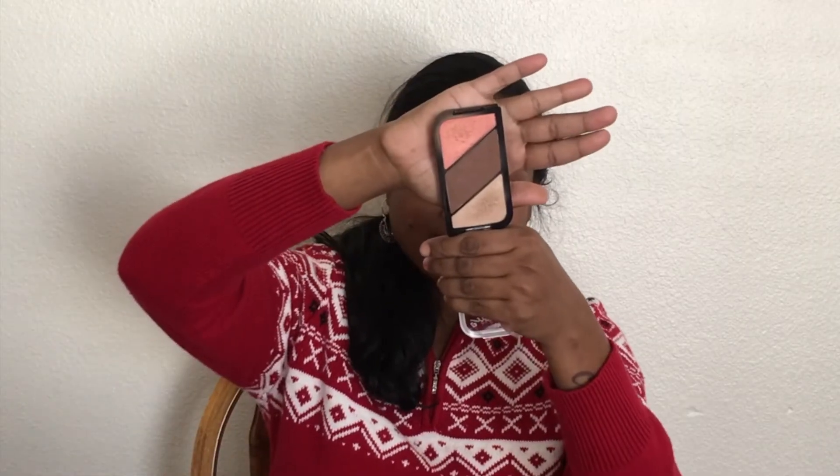For contouring, I'm making use of the Rimmel London Kate Moss palette, and I'm using the darkest shade to contour my face.